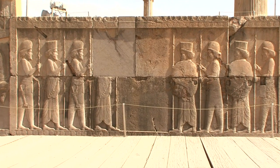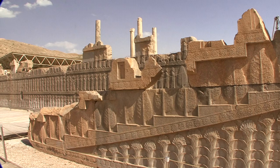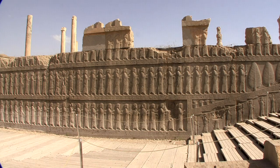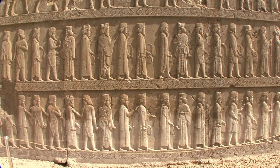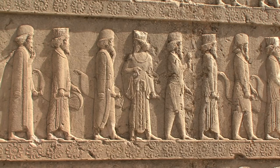A wide staircase leads up to the Apadana. The dimensions of the huge audience hall must have been immense. A 70-metre-long relief on the eastern stairway of the portico depicts a number of envoys of the 28 nations of the Achaemenid Empire.